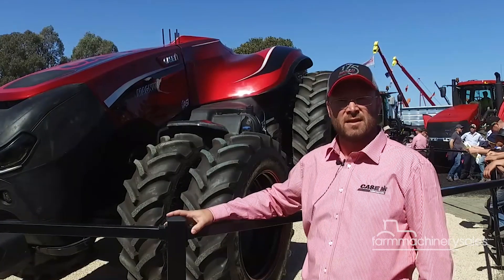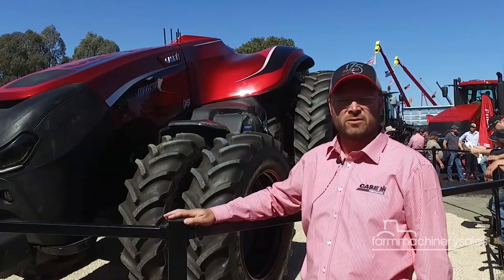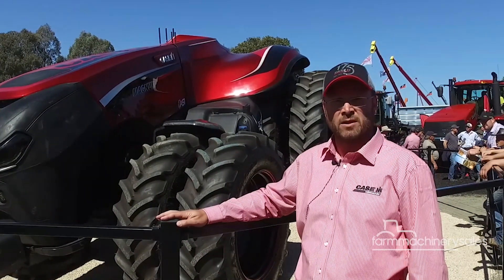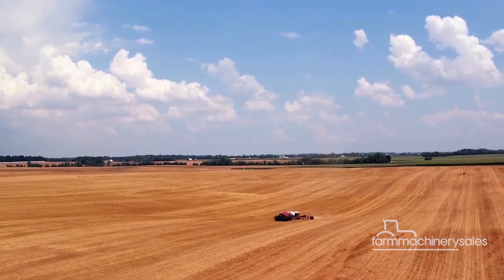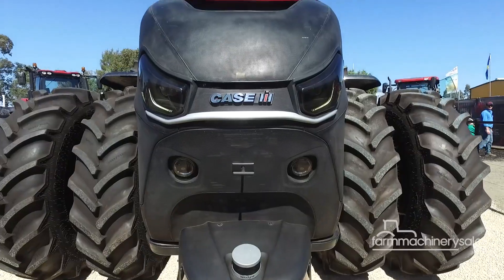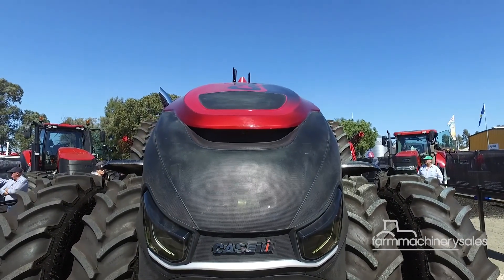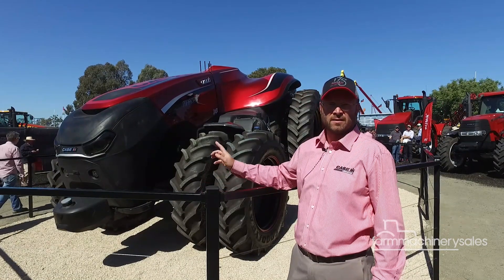There are three areas to the technology. There's a command and control center for this tractor that has a remote user interface, so it can be controlled from a tablet that is either in an office location or from a truck at the end of the field. The other part is the sensing and perception system, which you can actually visually see on the front of the tractor. For sensing and perception, the system uses a combination of lidar, radar, and cameras.